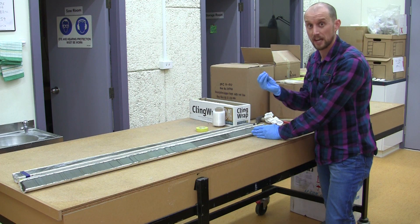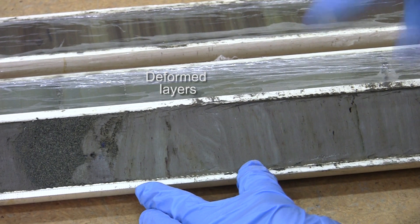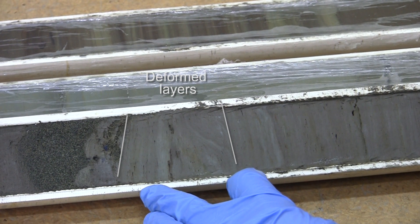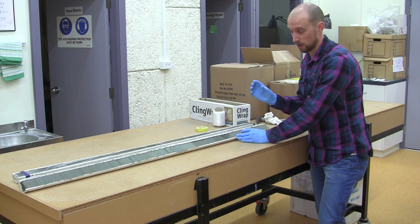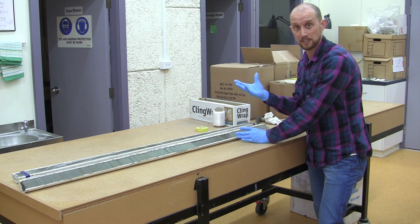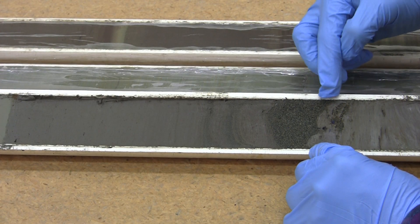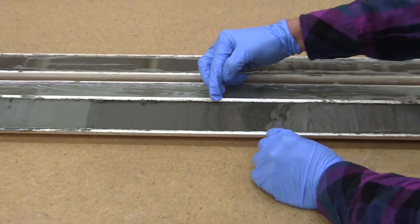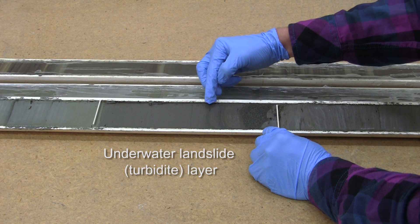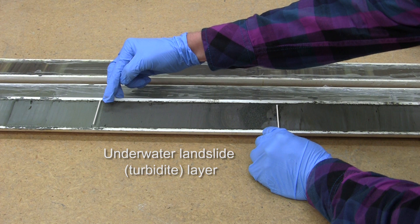When strong shaking is produced by an earthquake, this results in deformation — the buckling and bending of those finely layered sediments that have just recently accumulated. The shaking also destabilises material on the margins of the lake, producing underwater landslides that form this thick deposit that you can see here — coarse and dark at the base, becoming finer as we go through the unit. That represents the occurrence of an earthquake.